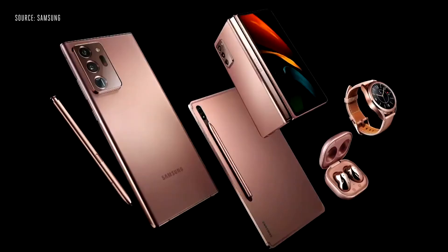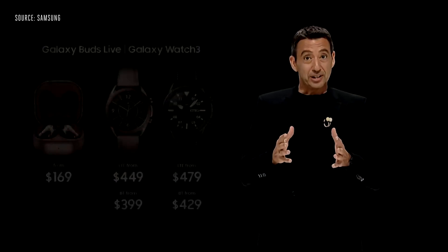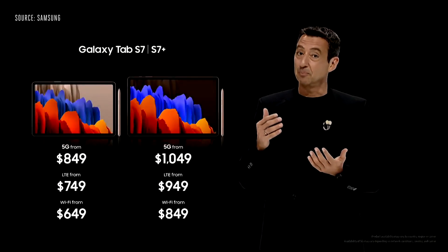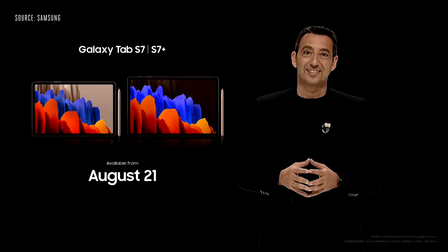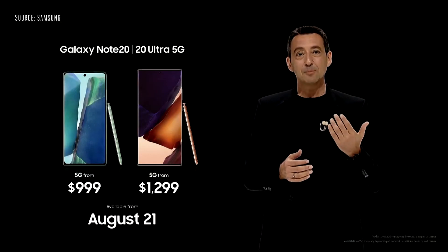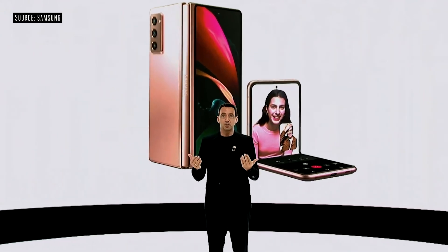And there you have it — five new products designed to help you sail through everyday life. Galaxy Watch 3 and Buds Live will be available on August 6th, and Tab S7 and Tab S7 Plus will be released on August 21st. Note 20 and Note 20 Ultra will be available in 5G models, with LTE models available in selected countries. Pre-orders begin tomorrow. Going forward, 5G and Foldable will be the major pillars of Samsung's future.